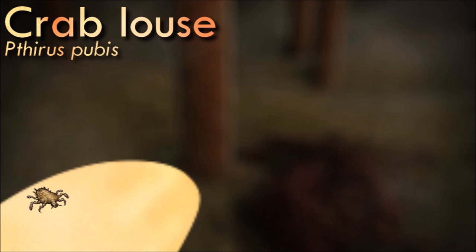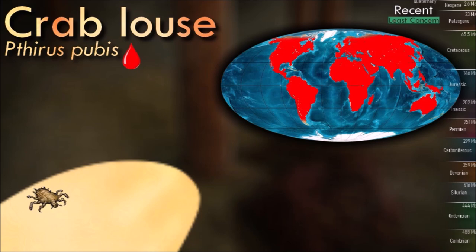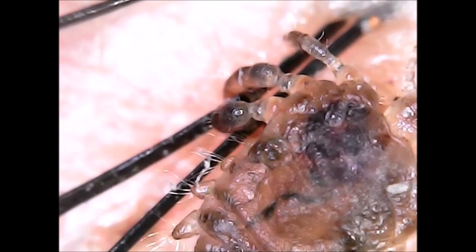Lice are tiny insects, typically measuring a few millimeters in length. They have a flattened body shape, which allows them to move easily through the hair or feathers of their hosts. They are obligate ectoparasites, meaning they live on the outer surfaces of their hosts. They feed on the blood or skin secretions of their host, relying on regular blood meals for survival. Different species of lice are specialized to infest specific host species.